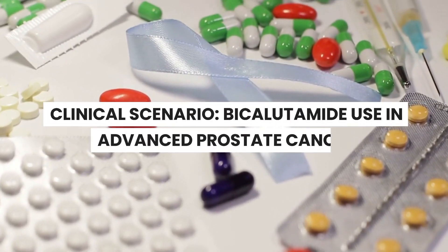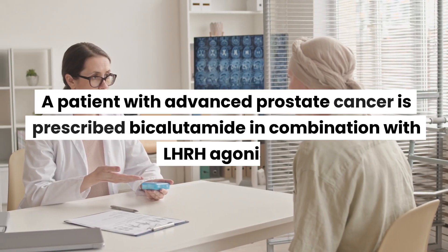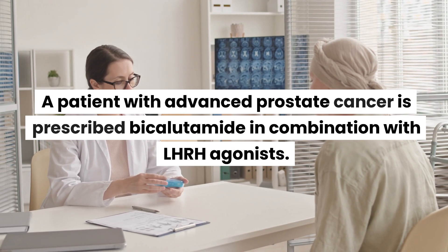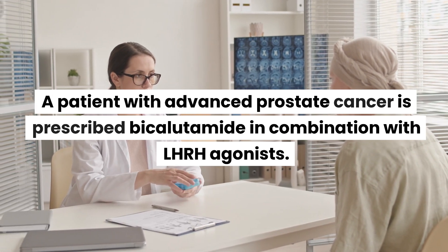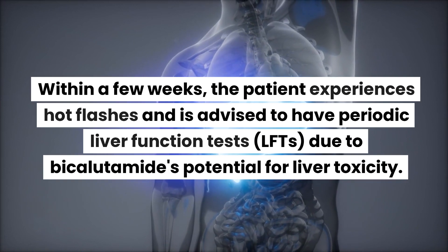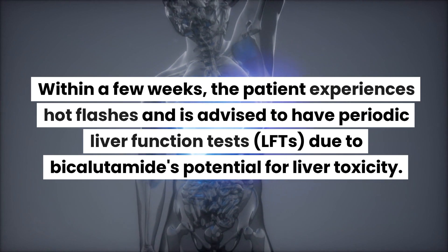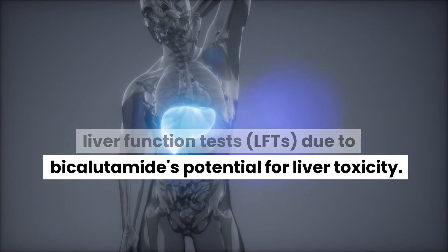Clinical scenario: bicalutamide use in advanced prostate cancer. A patient with advanced prostate cancer is prescribed bicalutamide in combination with LHRH agonists. Within a few weeks, the patient experiences hot flashes and is advised to have periodic liver function tests (LFTs) due to bicalutamide's potential for liver toxicity.